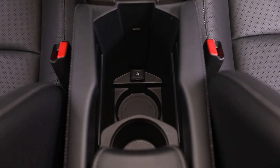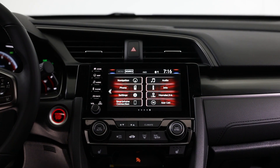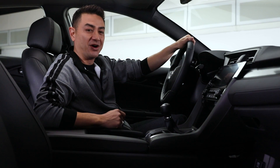The 7-inch touchscreen infotainment system features GPS navigation, hands-free Bluetooth connection, Apple CarPlay and Android Auto, and voice recognition so you can listen to all of your favorite playlists and podcasts on the road. Charging ports for all of your devices are also included.